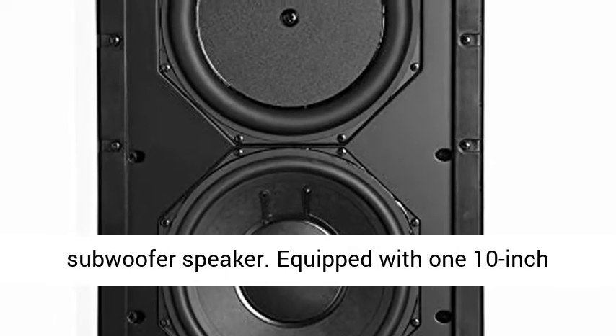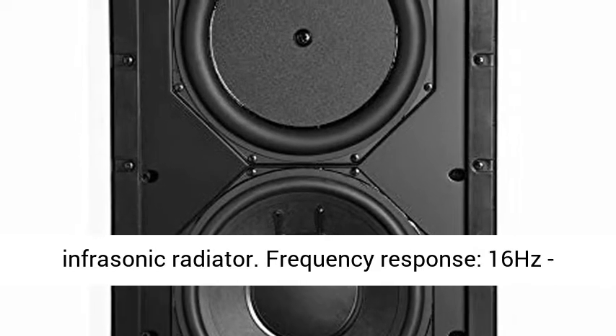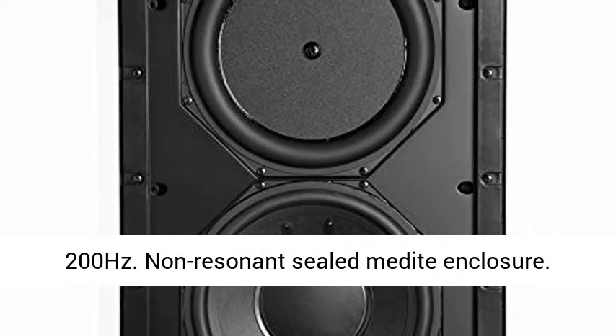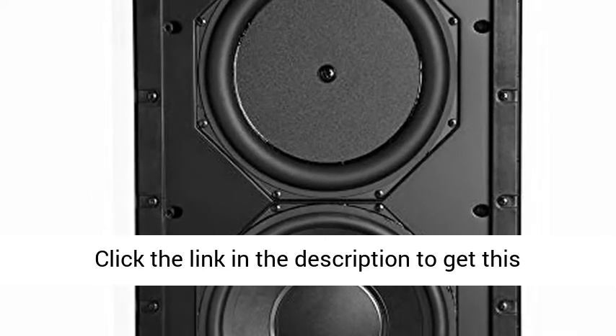Equipped with one 10-inch long excursion woofer coupled to a 10-inch infrasonic radiator. Frequency response: 16 Hz to 200 Hz. Non-resonant sealed MDF enclosure. Cutout size: 14.38W by 3.81D by 19.88H inches.